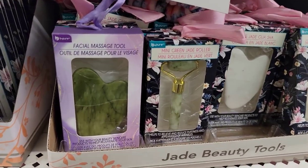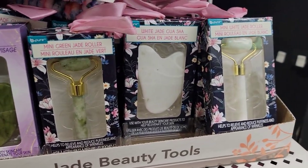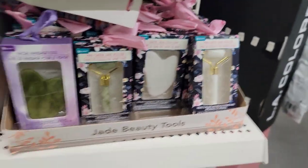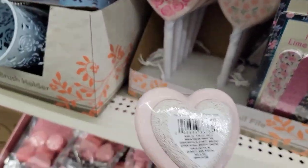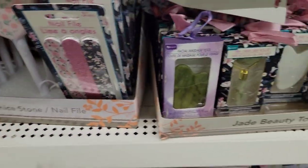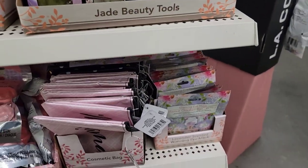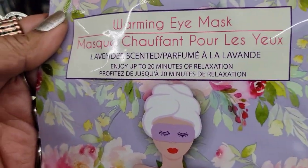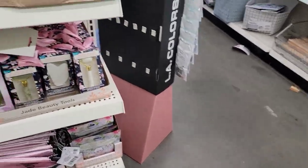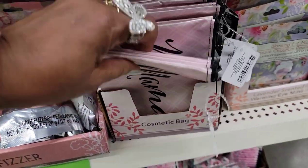Then they have the gua shas and jade rollers in green and white, and these pumice stones — I haven't even opened mine from Valentine's yet! There are also these warming eye masks. I don't know if I want to try one, but let's look through the bags to see what they've got here.